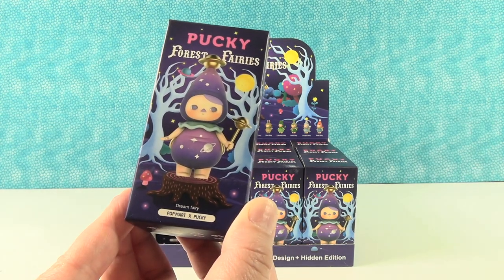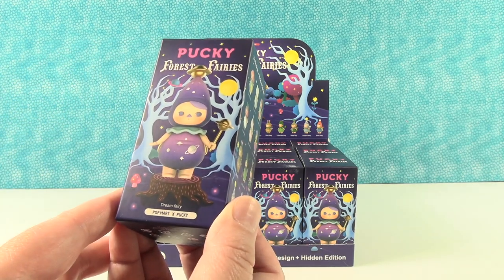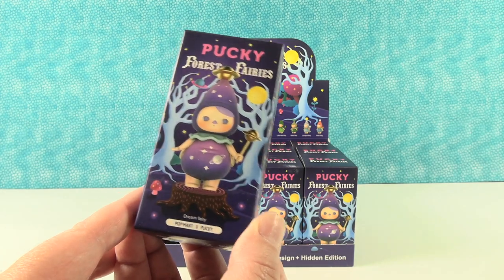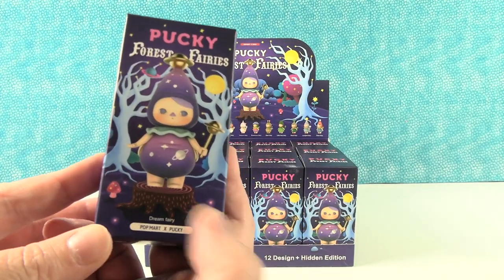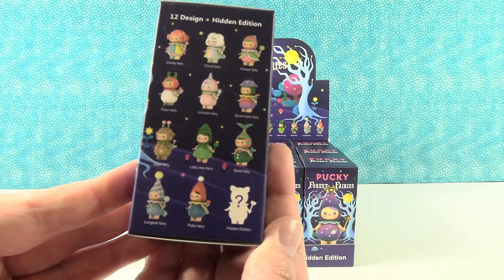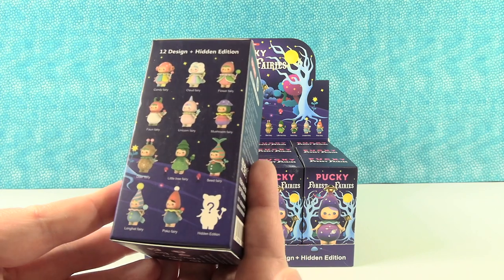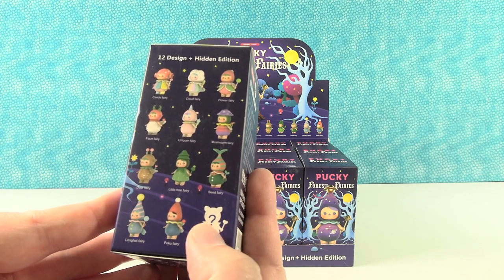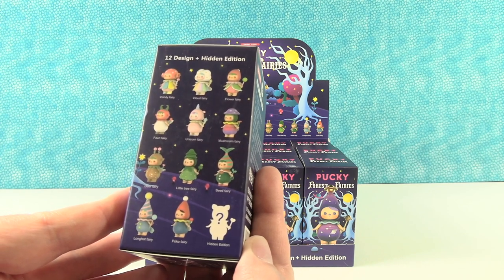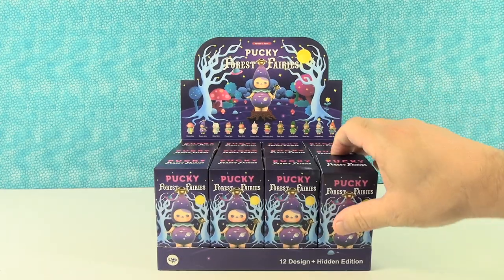I like this dream fairy right here on the front. I like the spooky forest look. I feel a little stump — I hope we get stump faces, that would be really awesome. It doesn't feel very heavy so I'm not thinking you're gonna get the stump base, but that would be really cool. Here are the other figures you can get in the series; they all look pretty awesome. Of course we have our hidden edition here which is super rare. I'd love to get that but if not I would love to get the full set.